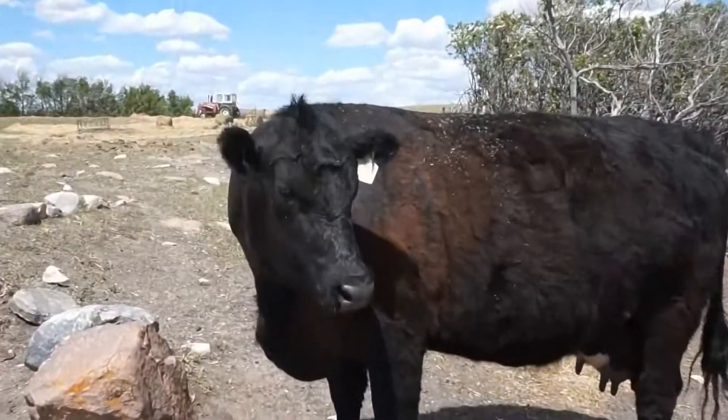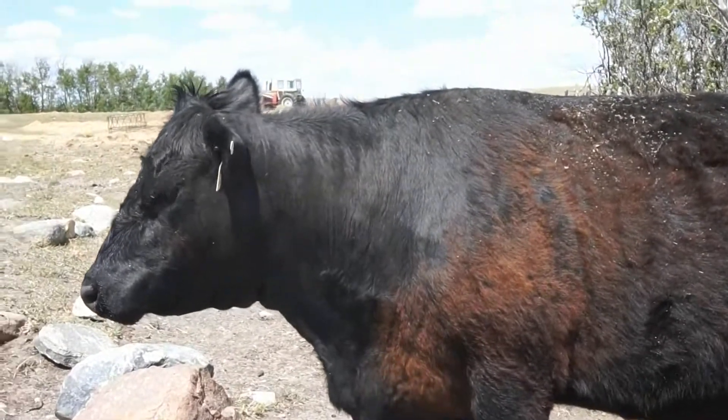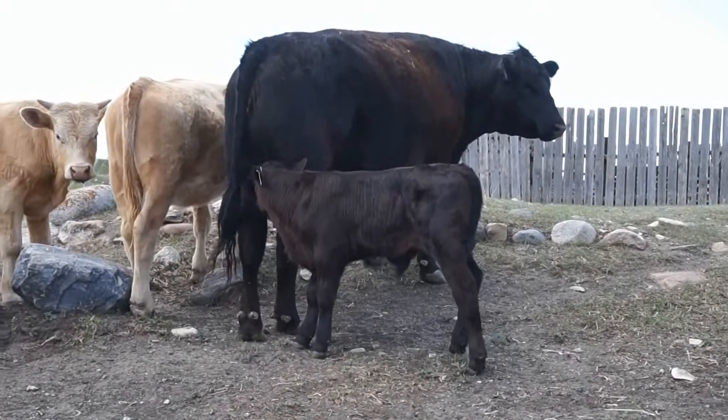Sven and Lacey live with the cows. June, the black cow, has just had a little calf named Auden. Auden also nurses from his mother, like the lambs.